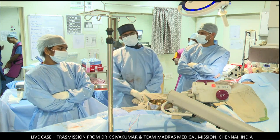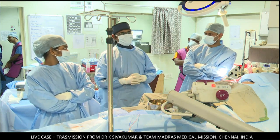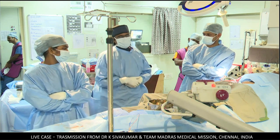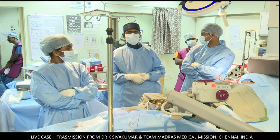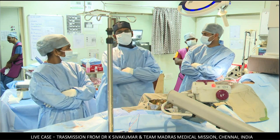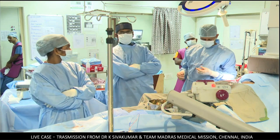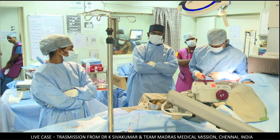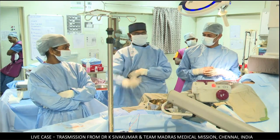Outstanding result. Thanks a lot. In another 15 minutes, we are coming back again live on the same congress with four more interesting cases — two will be percutaneous pulmonary valves, and two will include a sinus venosus defect covered stent exclusion. Goodbye for now, back again in 15 minutes. Thank you very much.